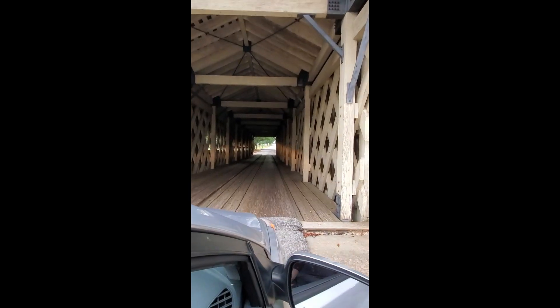The covered bridge was constructed in 1872 and is 127 feet long.